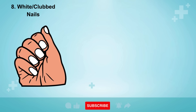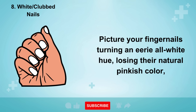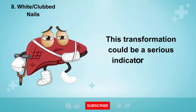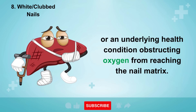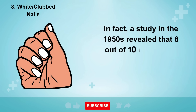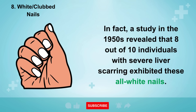Sign number eight is the mysterious transformation of your nails. Your fingernails may turn an eerie all-white hue, losing their natural pinkish color, or taking on a rounded, clubbed, or bulbous appearance. This transformation could be a serious indicator of liver damage or an underlying health condition obstructing oxygen from reaching the nail matrix. In fact, a study in the 1950s revealed that eight out of ten individuals with severe liver scarring exhibited these all-white nails.